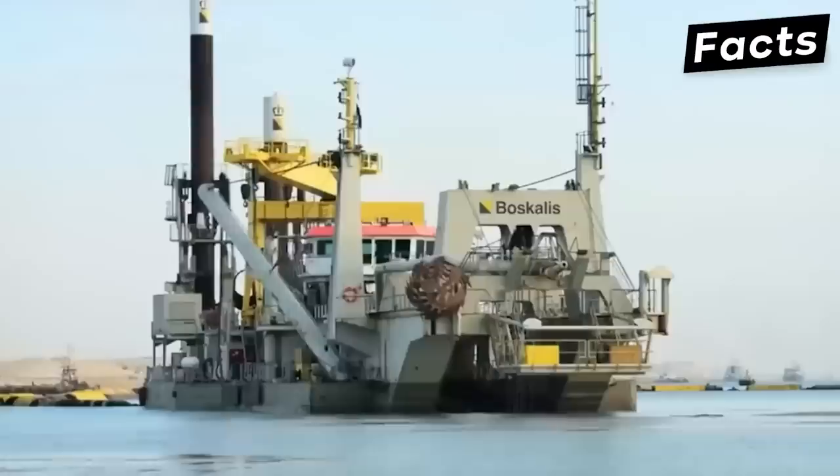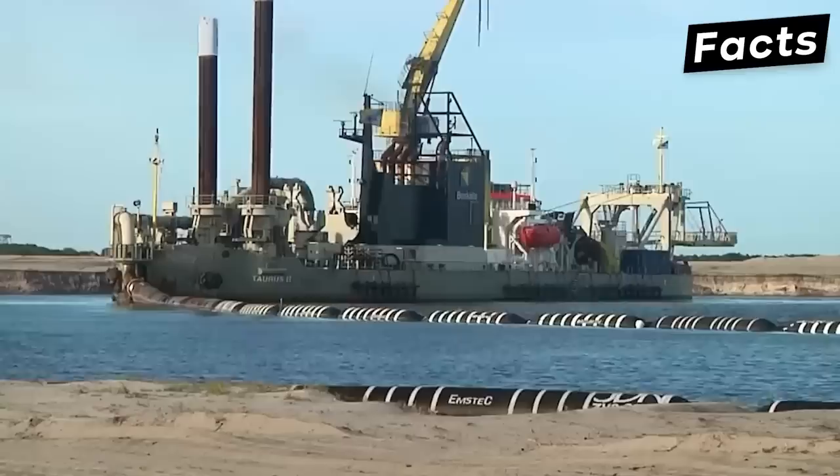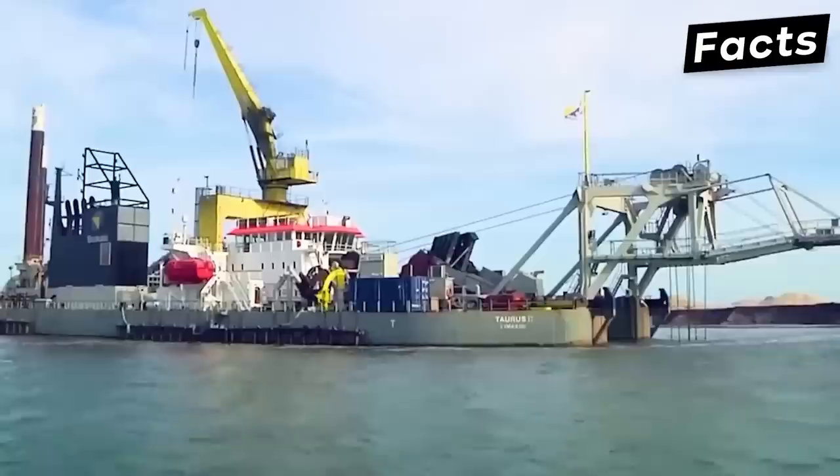Dredging ships are giant marine vessels that can recover sand from the bottom of the sea and move it to another location. Depending on the depth of the water, the type of dredging ship that will be used will vary.